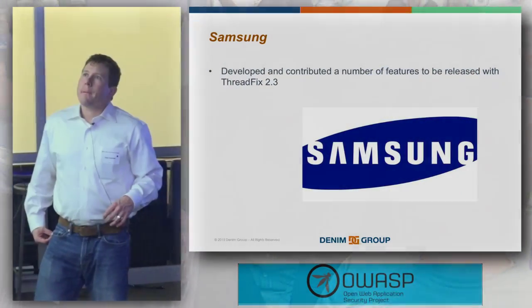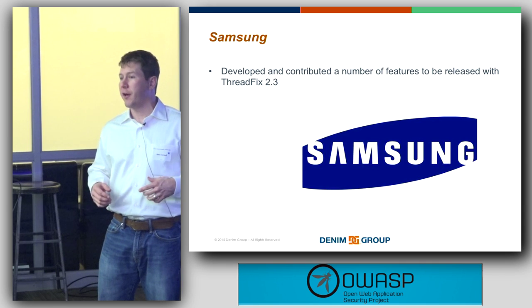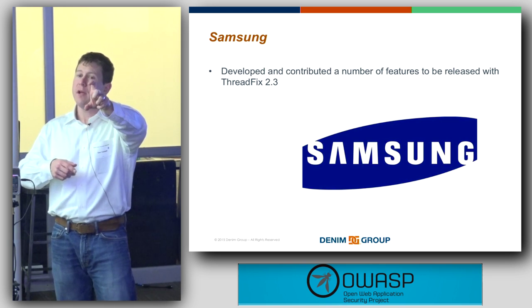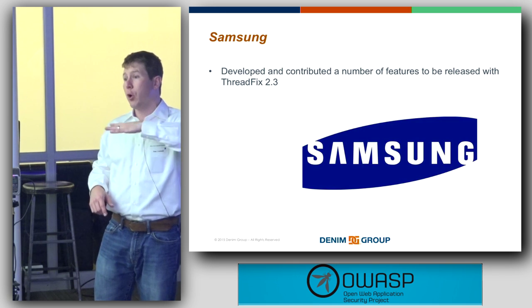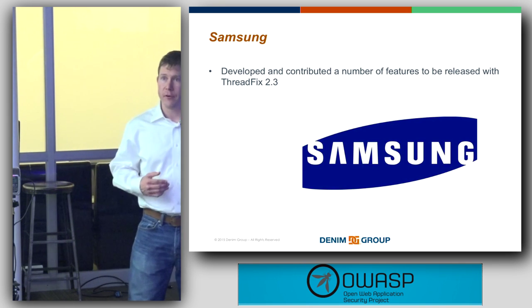Regarding using ThreadFix to pass or fail a build: we see a lot of people wanting to move that direction. From a roadmap standpoint, that's probably where we're going with the Jenkins plugin — giving it better ability to set policy. Right now it's very straightforward: show me where the files are, I'll pump them into ThreadFix. In the future, we're looking at taking a reading of ThreadFix before a build — what's the application's current state — then after loading new data, being able to fail the build if there are any net new highs or criticals. That's not where we're at right now, but that's the direction we're headed.